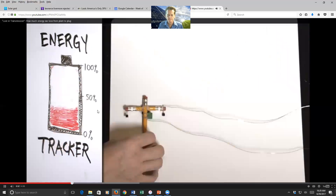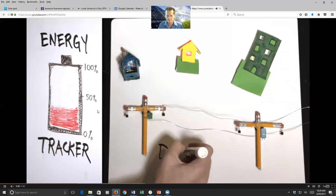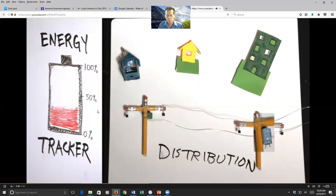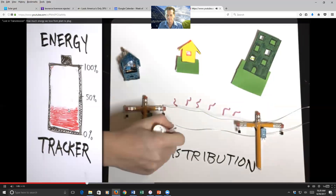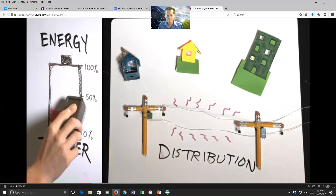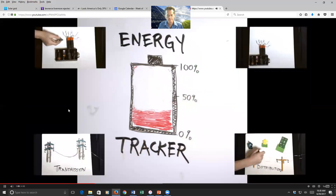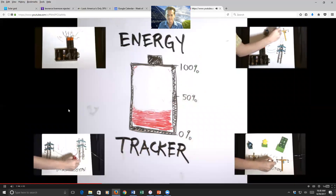Then, distribution — where electricity flows through your neighborhood on smaller, lower-voltage power lines. Transformers on power poles step it down to a voltage that's safe for your home. In that last mile or so, we lose about 4% of the energy. So by the time it reaches your house, 5% to 6% of electricity has literally blown away as heat.